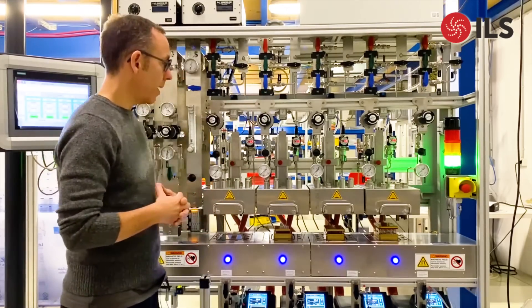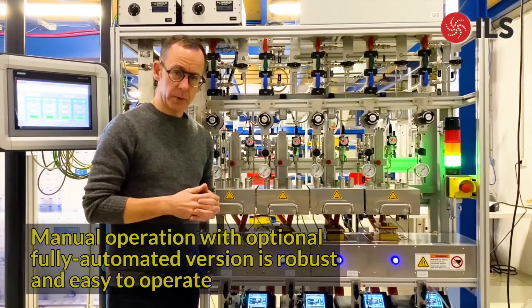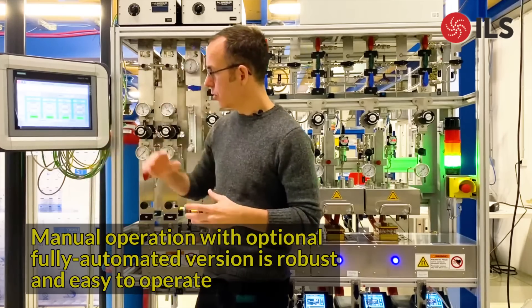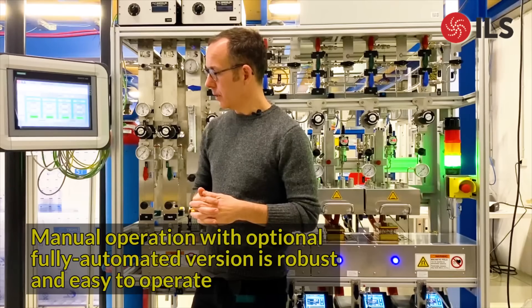Gas dosing is done manually. The client wanted a bare-bones, simple but reliable unit with a minimum degree of automation. We still have a touchscreen here which can be used for putting in various setpoints and reading basic data.